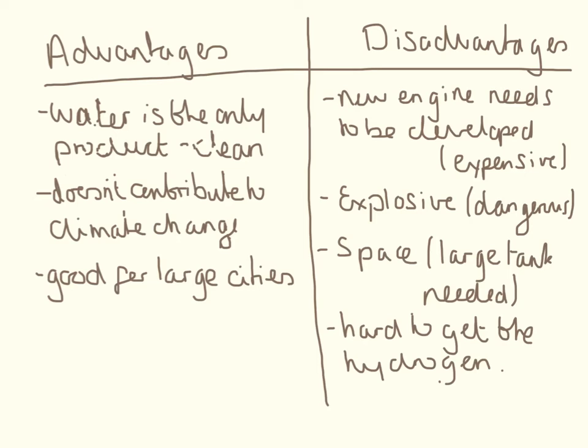Hydrogen itself is very, very explosive and it needs to be compressed to fit in a fuel tank, which is dangerous. If you get in an accident in a hydrogen car and the fuel tank cracks — boom — it's very, very dangerous. Another problem is it takes up a lot of space; you would need a very large fuel tank to carry all the hydrogen and oxygen you need, which is a problem if, for example, you put shopping in the boot of your car.